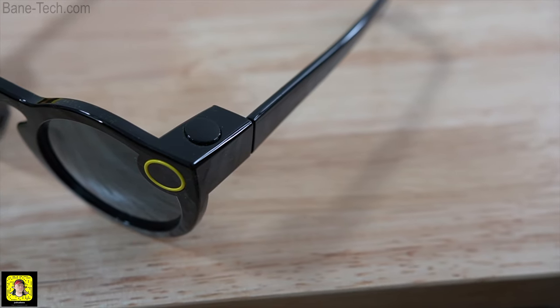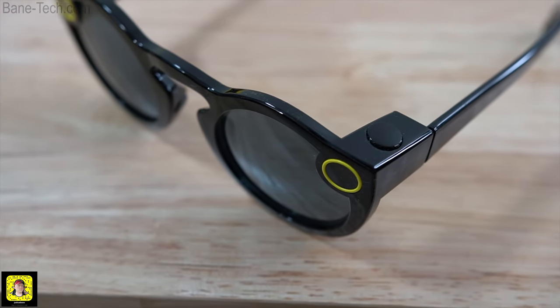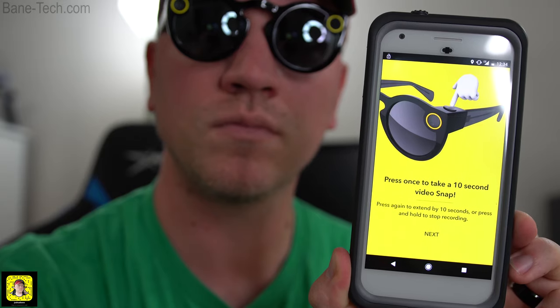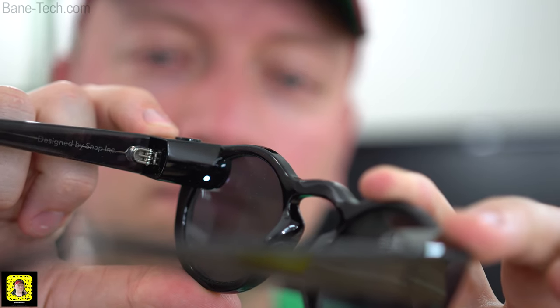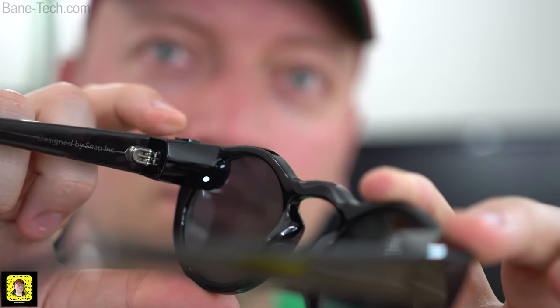In the perspective of wearing the glasses, you get a button on the left-hand side at the top area. That button is what's going to activate the 10-second video clips, but you can tap it once for 20 seconds and tap it twice for 30-second clips. So it's really cool that you can extend that amount of time. On the inside of the spectacles, right by the button, there's going to be an LED light that lets you know if you're recording or not. Once it gets down to two seconds left, you're going to see it blink.